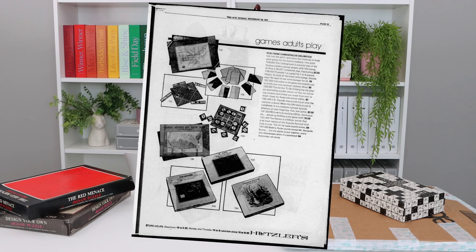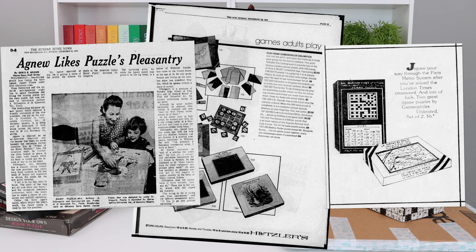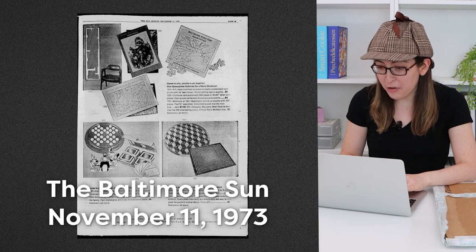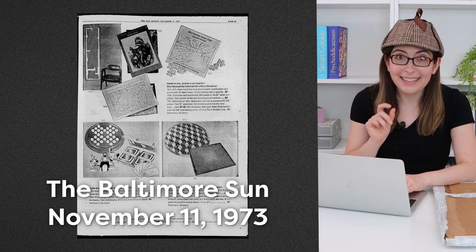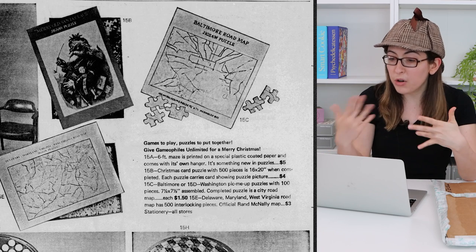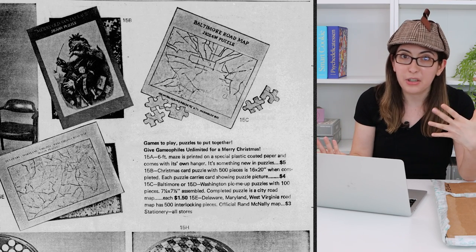So after I mentioned them in a video, a viewer named John got in touch and sent over a bunch of newspaper articles and ads that he had found from one of those newspaper archive sites. Most of them are pretty standard, but there was this one ad — it's from the Baltimore Sun, November 11th, 1973. Up at the top you can see the Gamophiles roadmap puzzles, which aren't super rare.